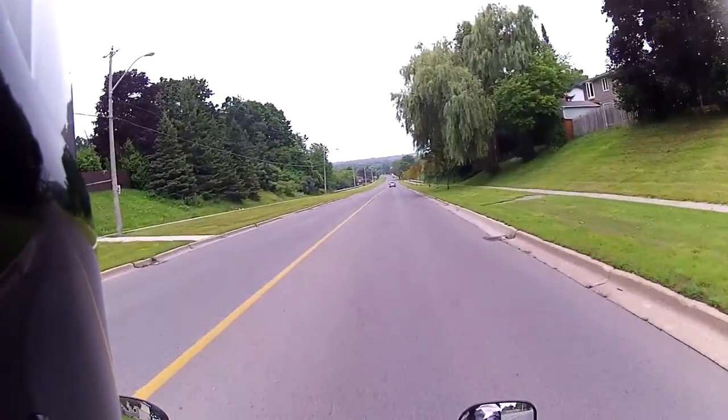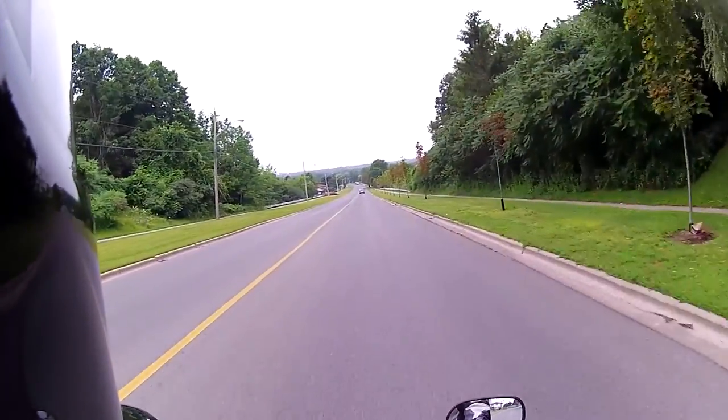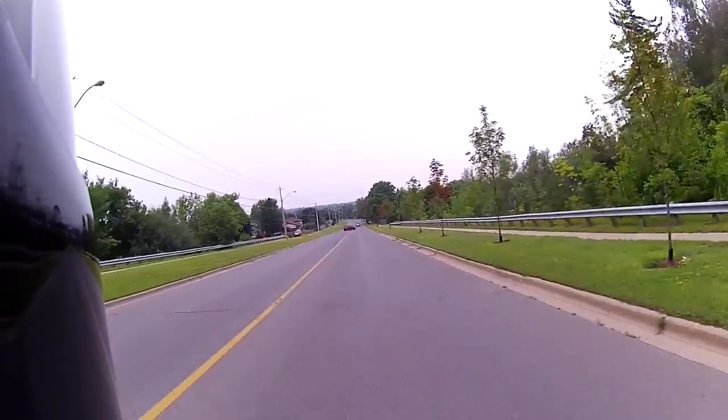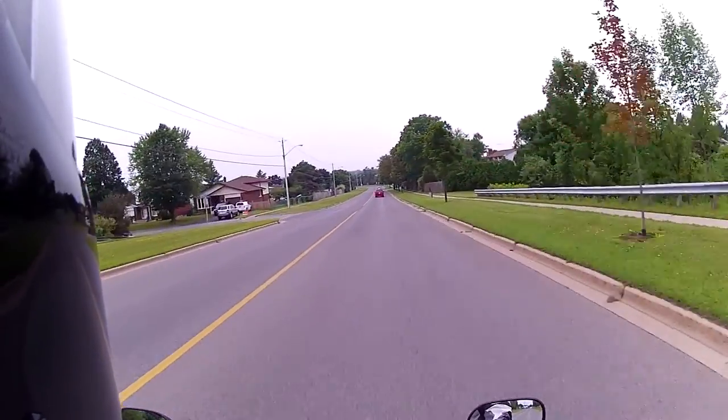The seat heights are also the same but the seating position is slightly more upright on the 250 and the foot pegs are lower. On a couple of 30-minute trips I could tell right away that I can ride this bike longer because the seating position felt more comfortable.